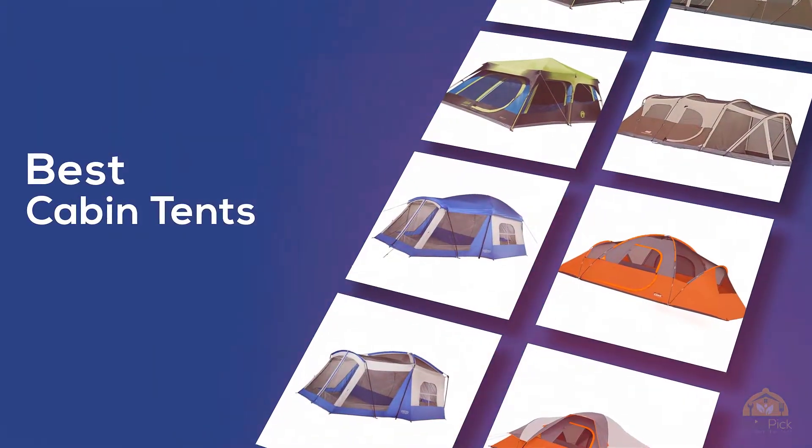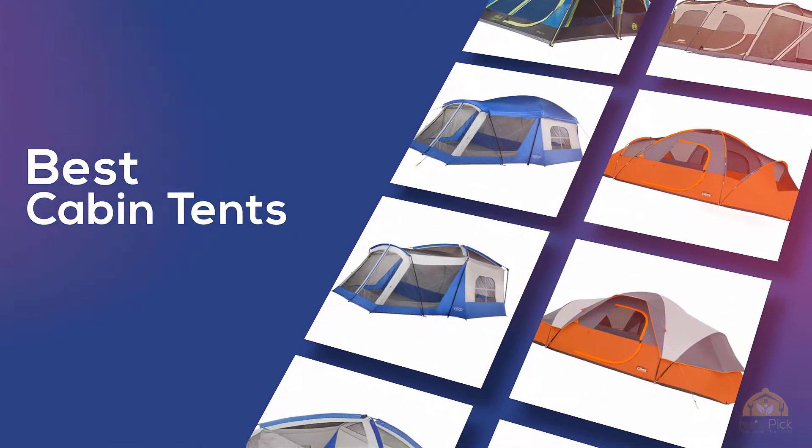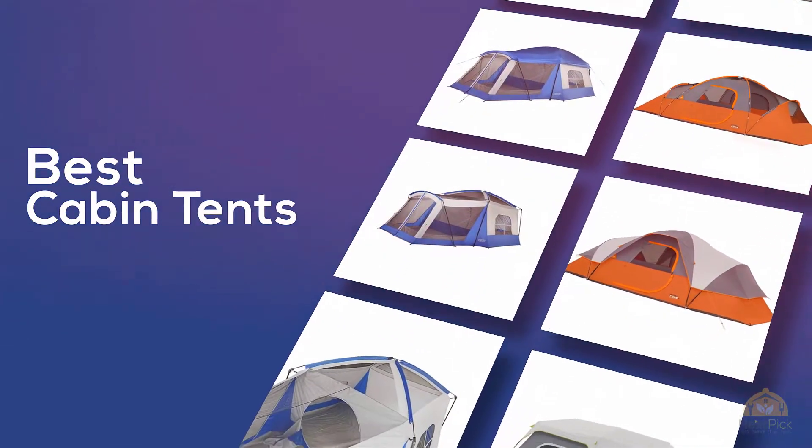The best cabin tents — if you're looking for the best cabin tents, here's a collection you've got to see. Let's get started. At any time you can click the circle for more info and real-time deals.